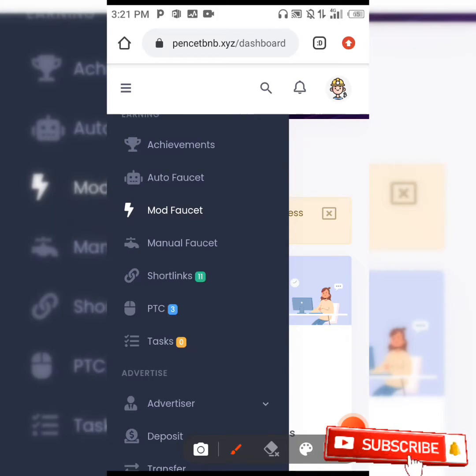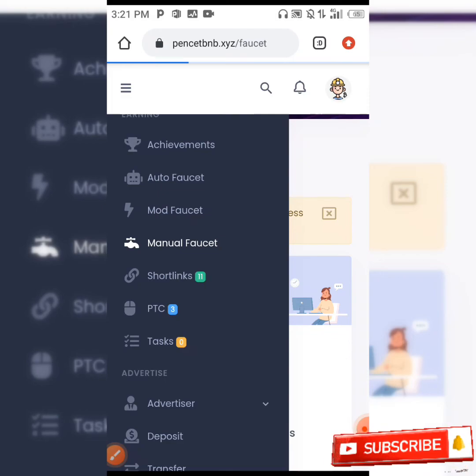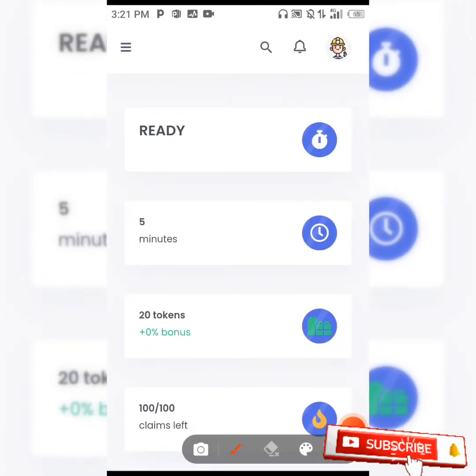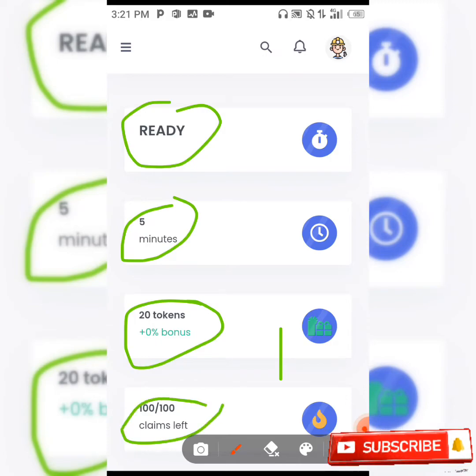You can earn from auto faucets, manual faucets, short links, offerwalls, and also from referrals. When you click on the manual faucet, it shows you what to do. You are ready and you are going to be claiming this faucet every 5 minutes, earning 20 tokens per claim. You have 100 claims left because you are given 100 claims every day, which you do every 5 minutes.